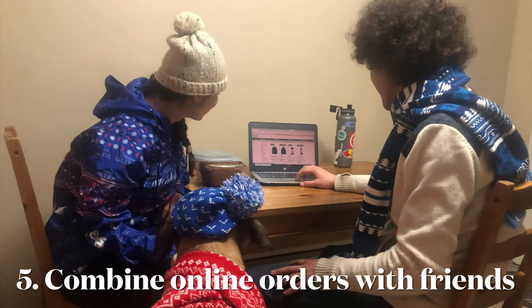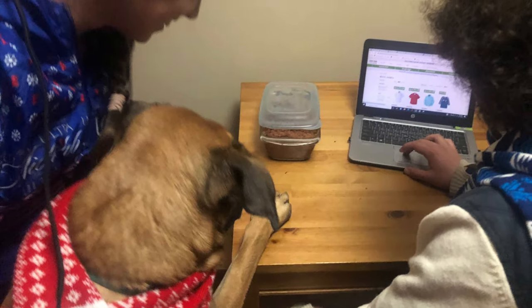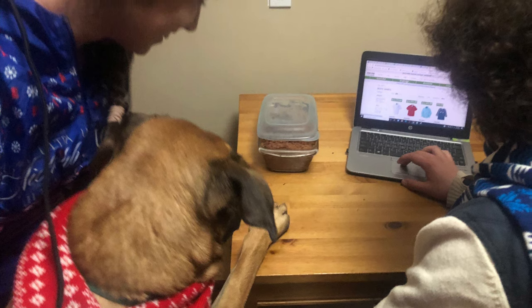Ordering several items at once instead of ordering one or two items at a time will cut back on the amount of shipping to your home. It will also reduce the amount of packaging used because items will be boxed together.